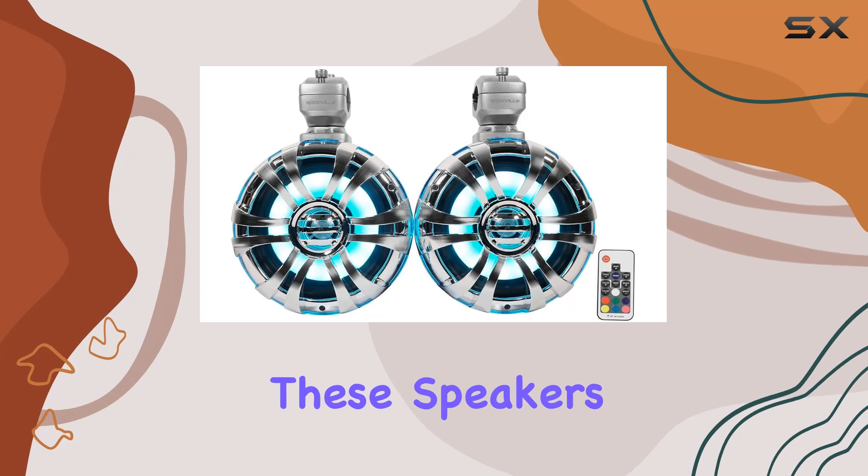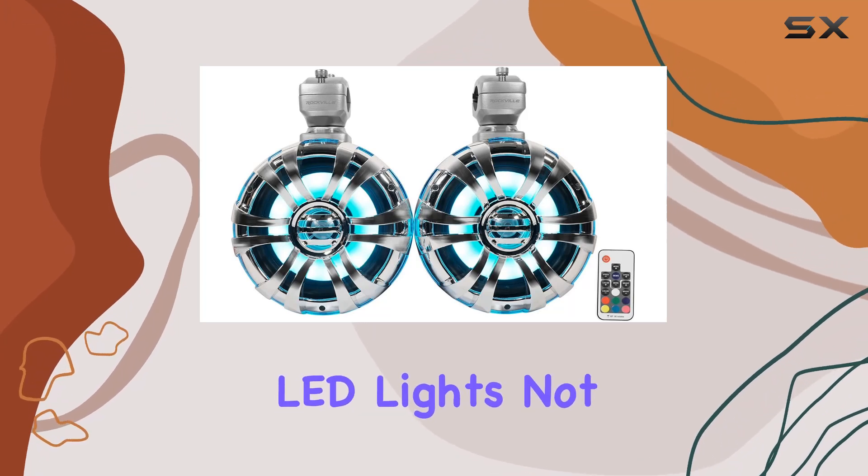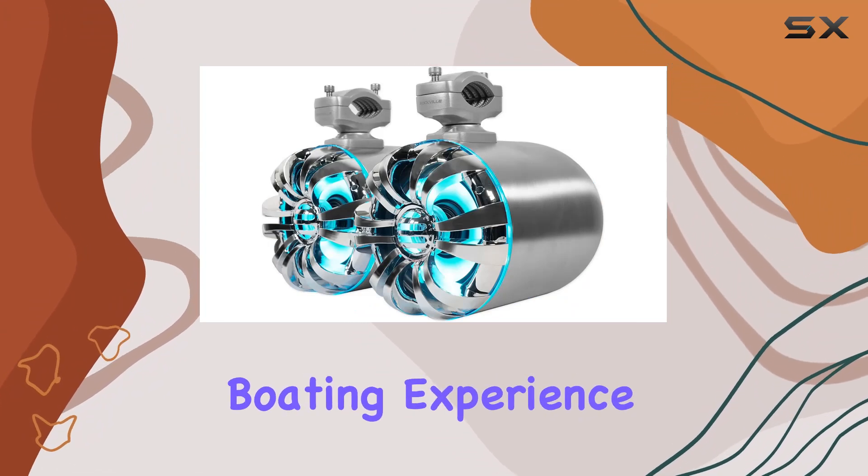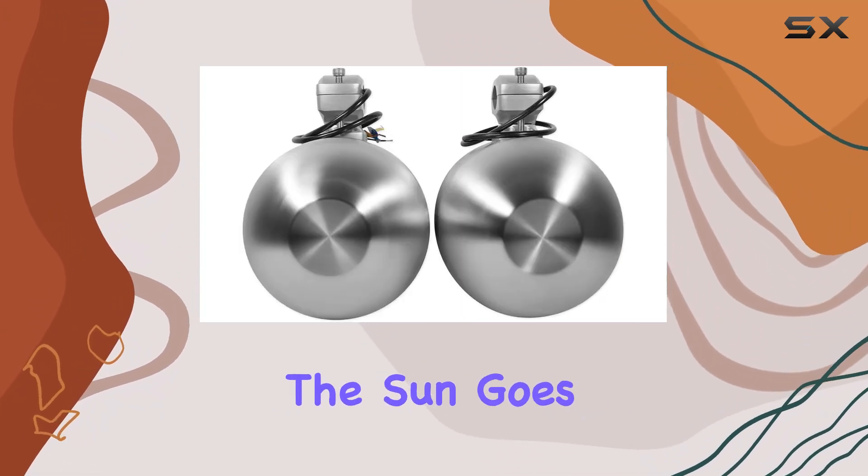One of the standout features of these speakers is the built-in LED lights. Not only do they look seriously cool, but they also add an extra element of fun to your boating experience, especially when the sun goes down.